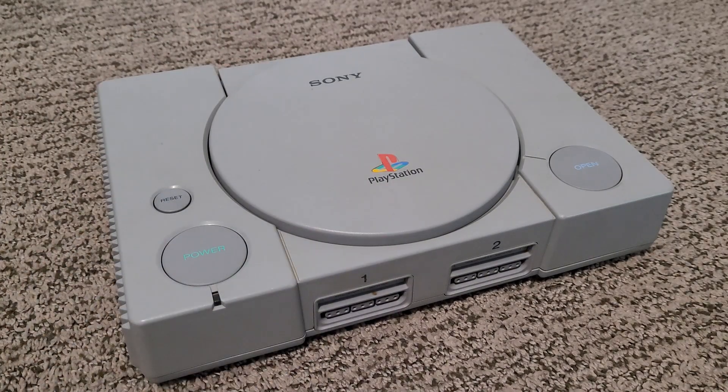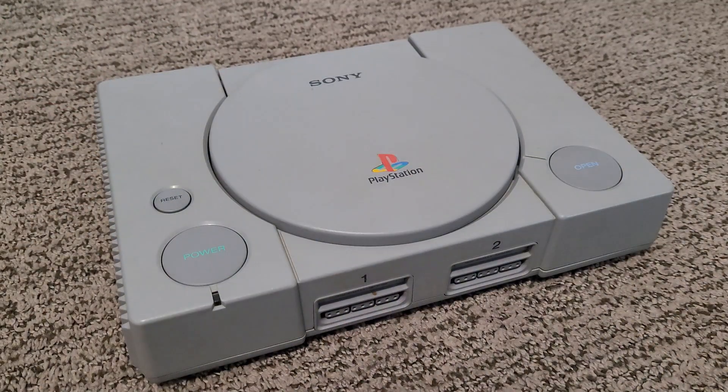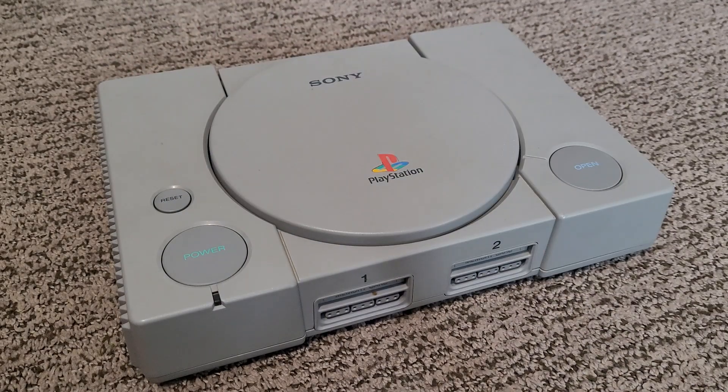This is the original design of the PlayStation that they used until about the year 2000 when they released the PS1 Slim, which obviously slimmed down the design, made it look a little more sleek. I think they also removed the internal power supply and the reset button. I've also heard the PS1 Slim is a little more reliable when it comes to the CD drive.